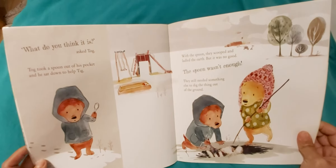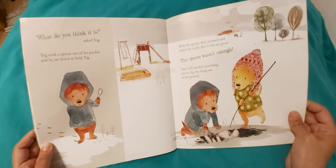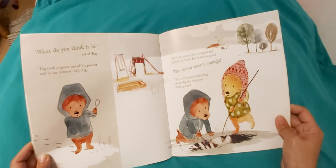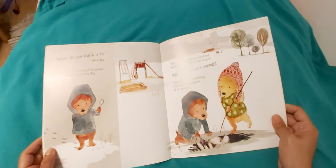"What do you think it is?" asked Tog. Tog took a spoon out of his pocket and he sat down to help Tick. With the spoon they scooped and ladled the earth. But it was no good. The spoon wasn't enough. They still needed something else to dig the thing out of the ground.